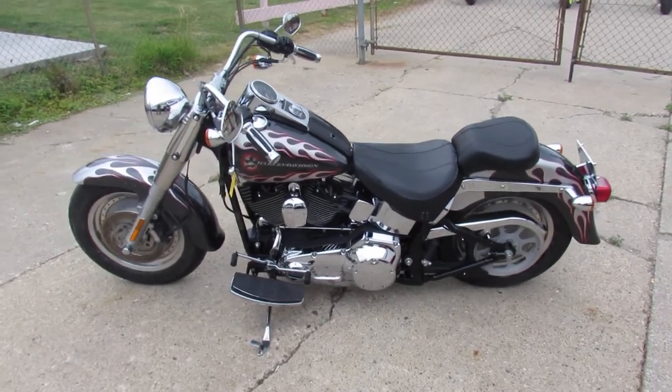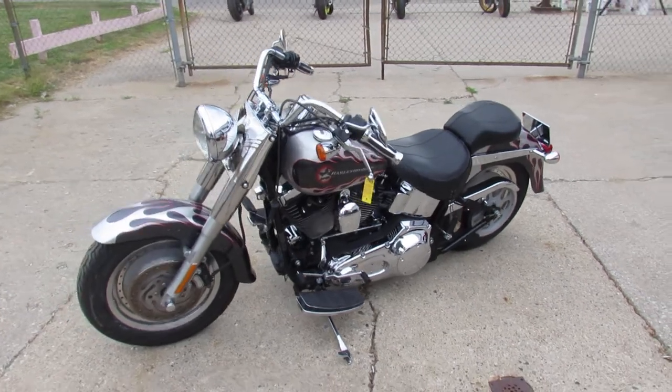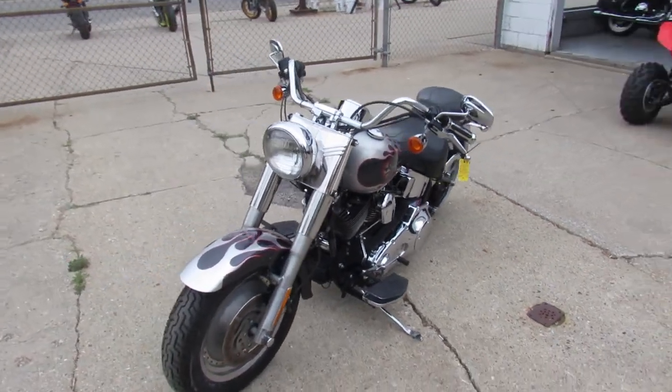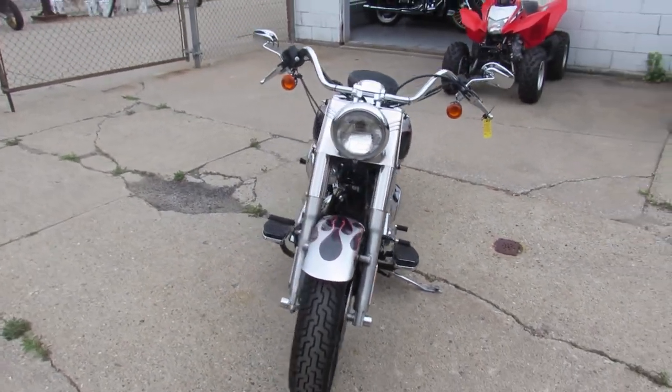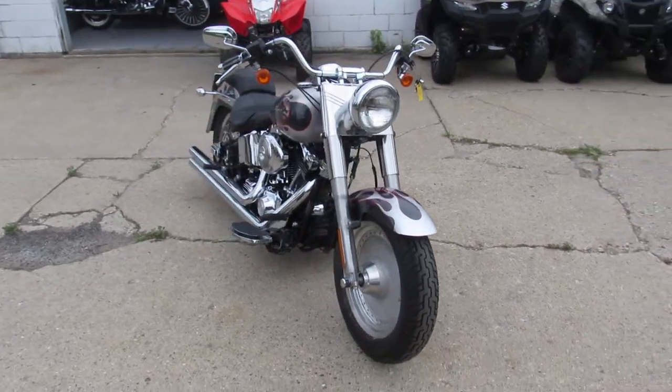Hey guys, ApprovalPowerSports.com here doing some videos on the used Harley-Davidsons — over 300 in stock to choose from. Riding season is here. This one here guys: 2004 fuel injected Fatboy for sale, only $79.99. It's got only 17,621 miles.